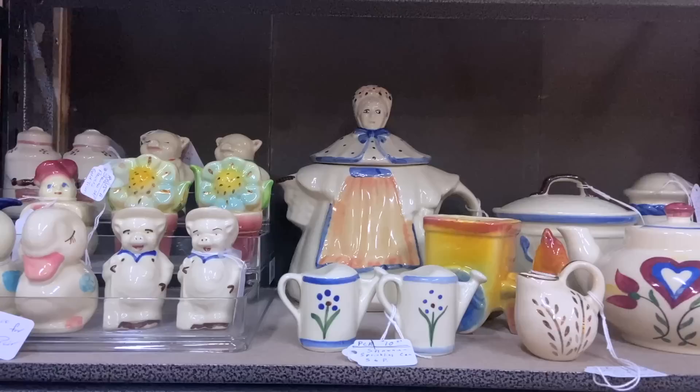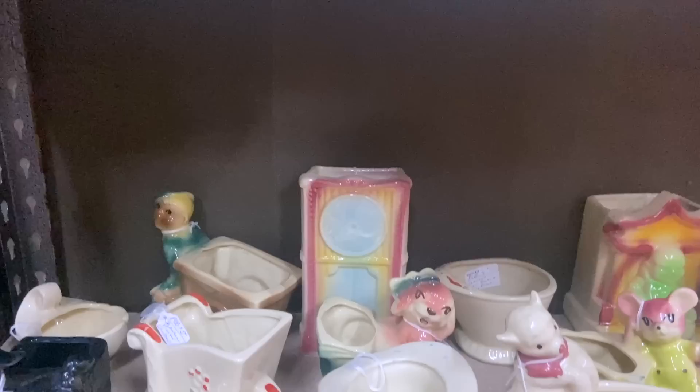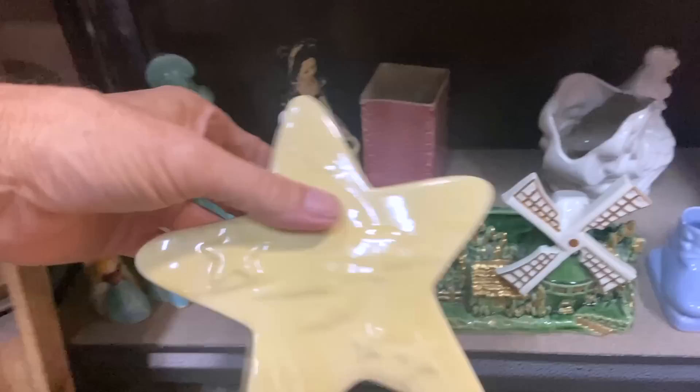A bunch more Shawnees — we come down here. The Old Mother Hubbard teapot, a lot of salt and pepper shakers, a lot of their figurals including the cowgirl for $15 in the back there. And the clock wall pocket I always like. But I'm leaving you down here because I wanted to show you this — it's way down on the bottom shelf. Sometimes it's good to shop the bottom shelves because you'll find things like this.